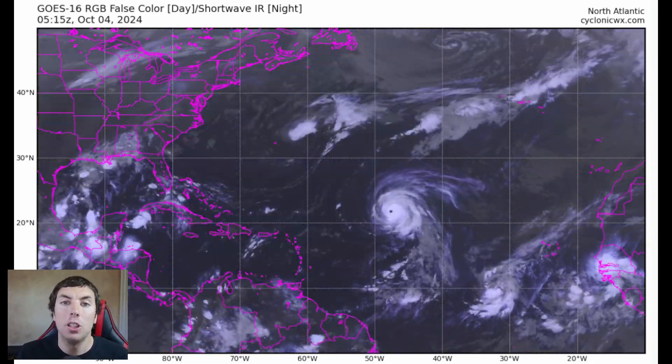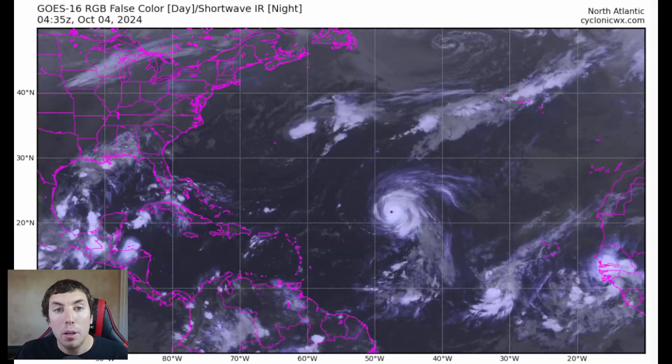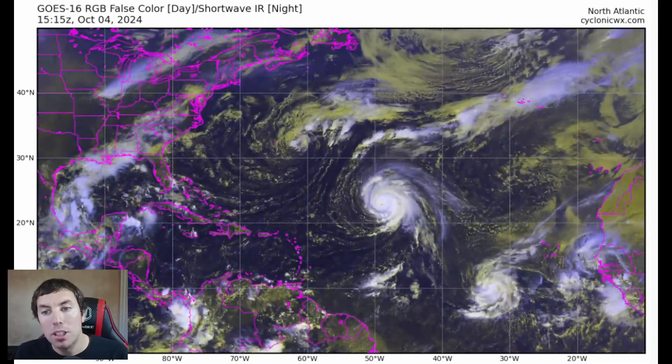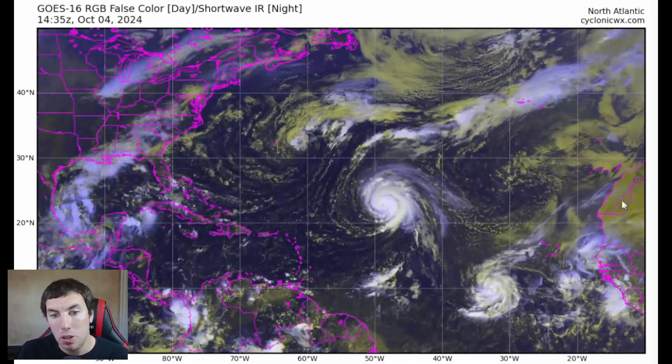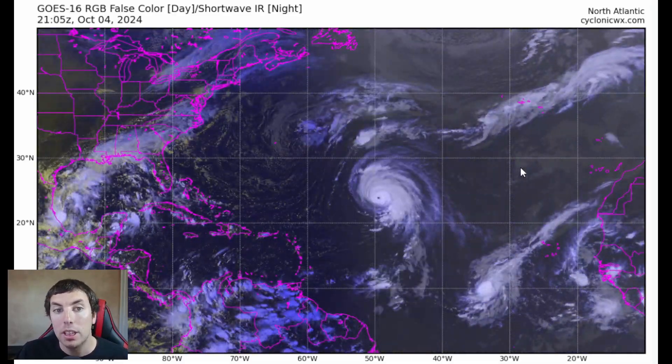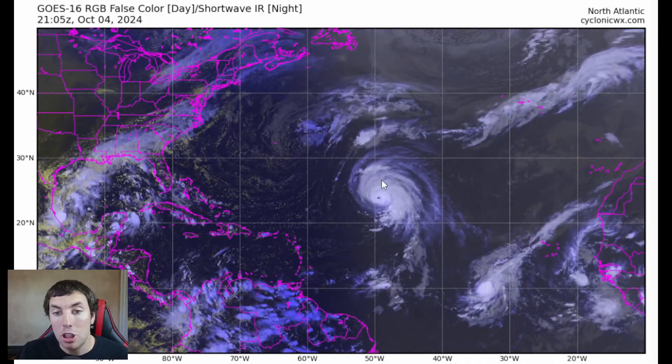To start things off, here's a look at the GOES-16 RGB satellite imagery provided by cyclonicwx.com. There will be a link in the description below this video leading to this website with a great interface of satellite images, 100% free, so be sure to check out the website.